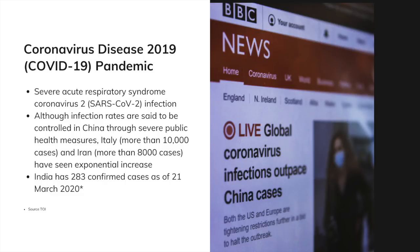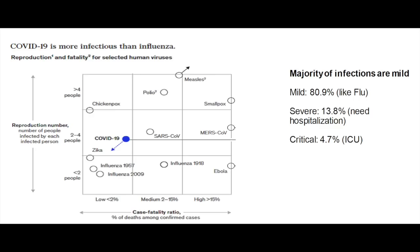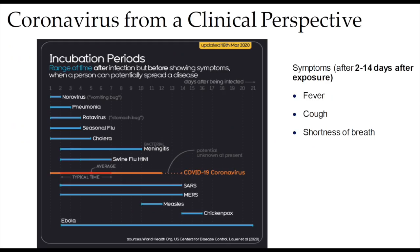COVID-19 is a much more infectious disease compared to influenza, as we can see from this chart. From a clinical perspective, symptoms occur about 2 to 14 days after exposure, which may start with a sore throat but can progress to fever, cough, and shortness of breath.